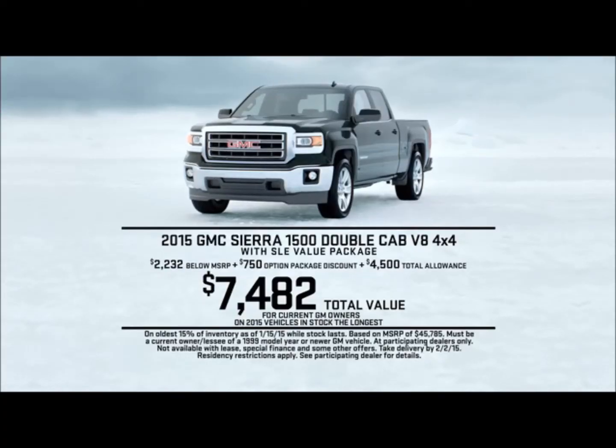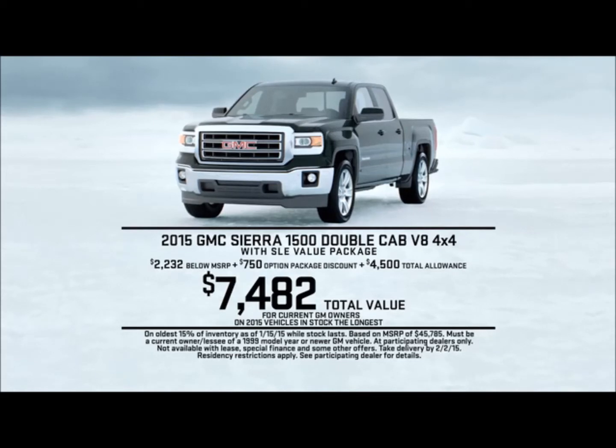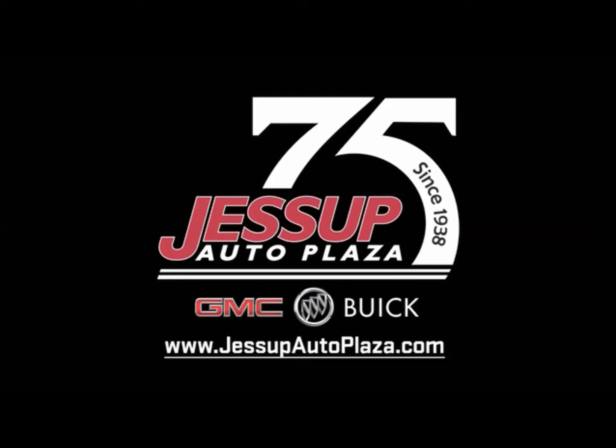Now, current GM owners get a total value of nearly $7,500 on select specially equipped 2015 Sierra models — the longest in stock. Visit Jessup Auto Plaza in the Cathedral City Auto Center.